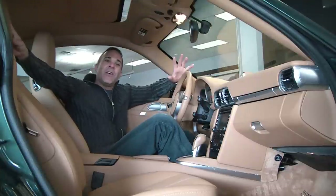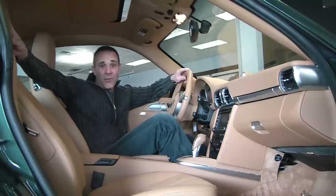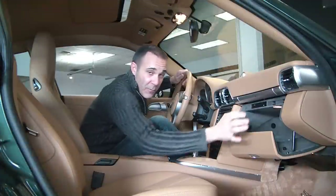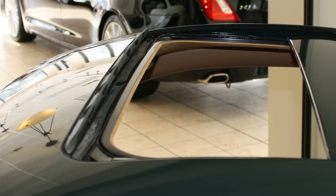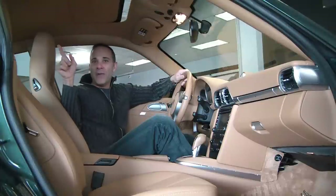A few other features: we have heated seats, universal garage door loop, rain-sensing windshield wiper, auto climate control, and cruise control. We have a nice glove box here for some storage, a place to put your CDs, a place for a pen — really nicely done. We also have a moonroof with the Alcantara suede liner. So as you can see, this 911 is completely loaded, which makes it the perfect everyday driver.